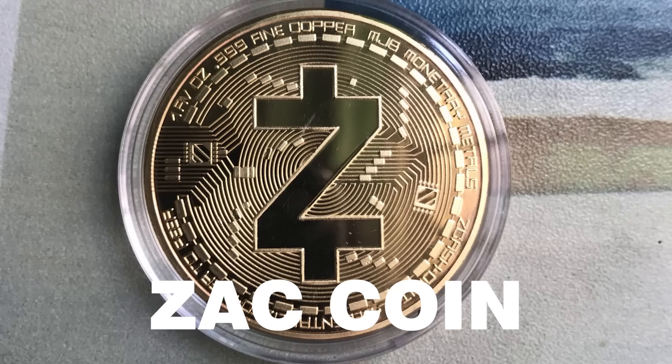What are you doing now? I'm designing my own cryptocurrency, ZachCoin. That's not how cryptocurrency works. Well, how does it work then? Because I've watched like a zillion YouTube videos and I still don't get it.